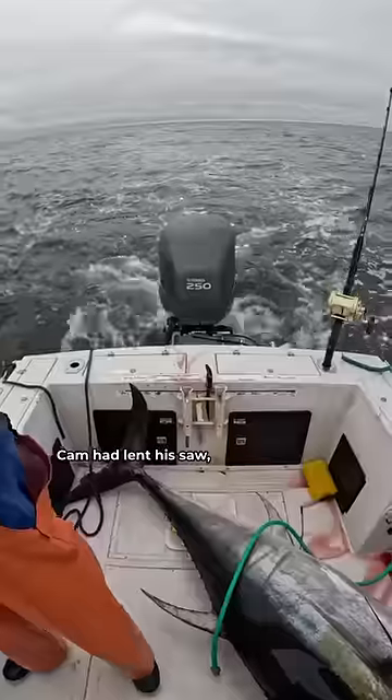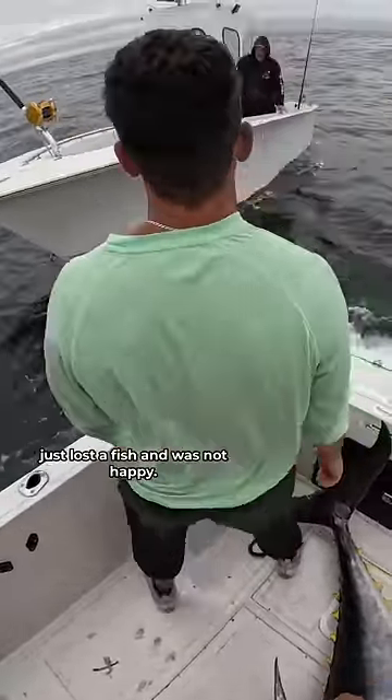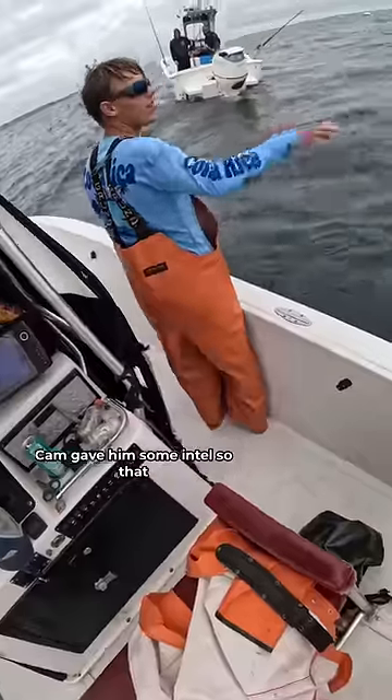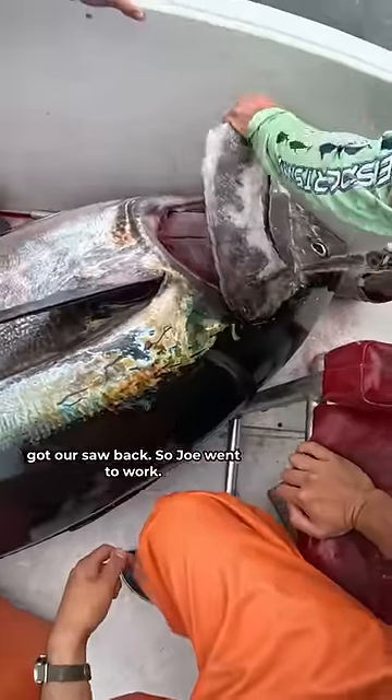But we had a problem. Cam had lent his saw, which we needed to gut the tuna, to his friend Eric. So we found Eric, who had just lost a fish and was not happy. Cam gave him some intel so that he could hopefully catch one, but the important thing is that we got our saw back. So Joe went to work.